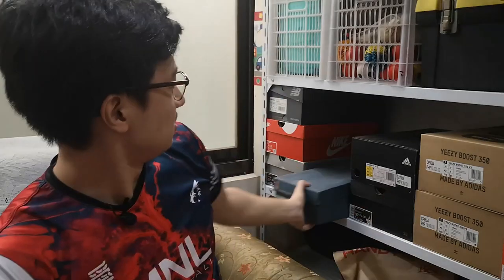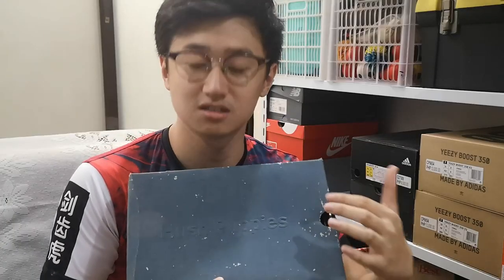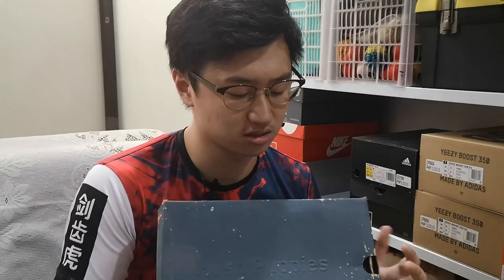Hey guys, while we were cleaning the house we actually found a pair of mine from my childhood. Here it is. If you guys can see, this is a Hushpuppies box but the inside is not really Hushpuppies.